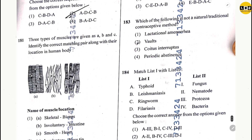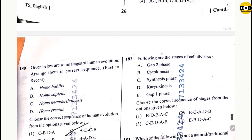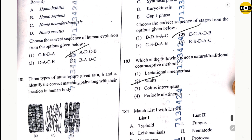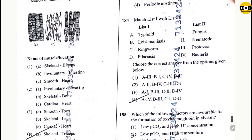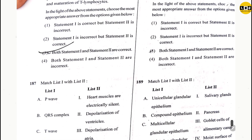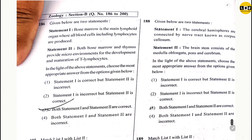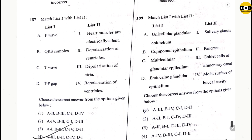Question 181: option 4. Question 182: option 2. Question 183: option 2. Question 184: option 4. Question 185: option 4. Question 186: option 3. Question 187: option 4. Question 188: option 1. Question 189: option 1.